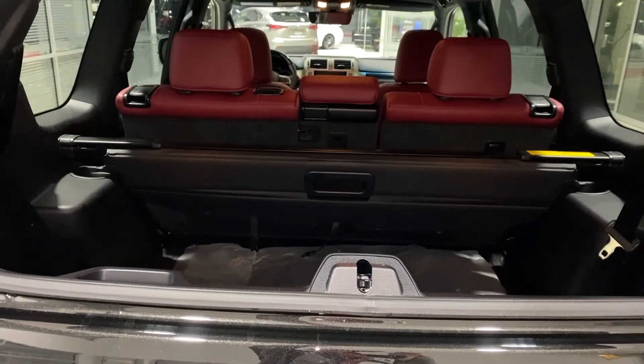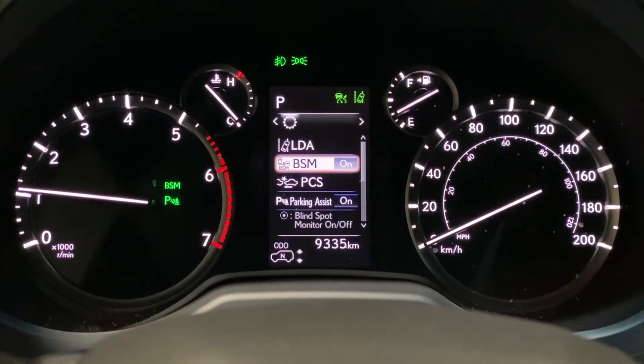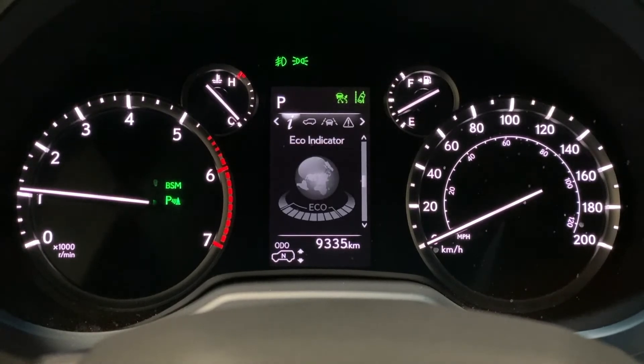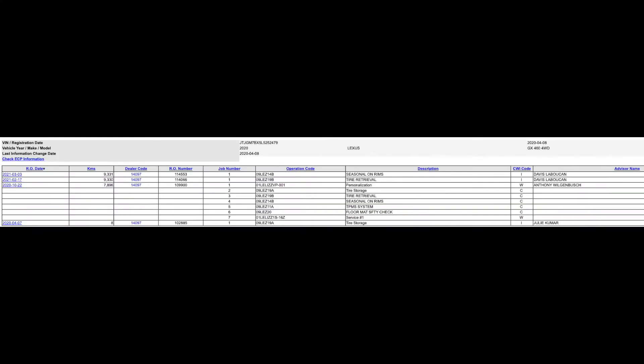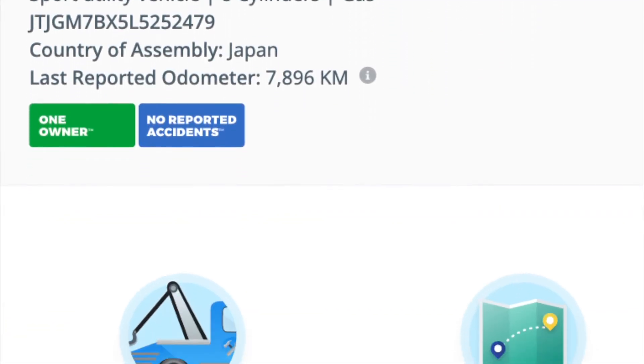It has just over 9,000 kilometers, so it's been lightly used. It has been serviced regularly at Lexus Southpointe. Here is a nice screenshot showing the service history, and when looking at the Carfax, it shows a clean history with only one owner.